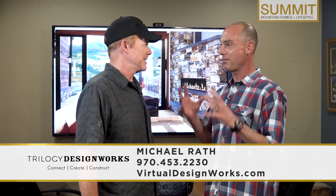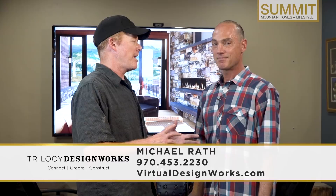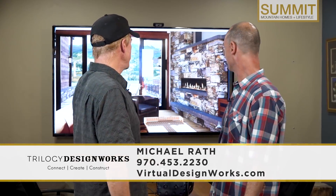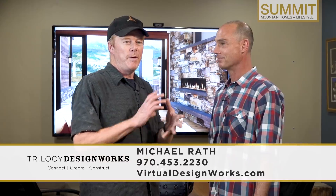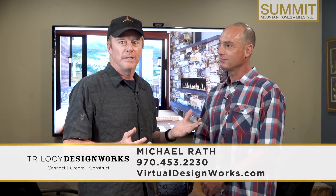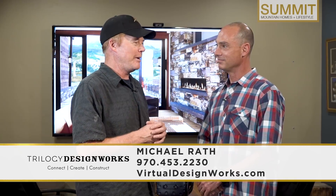Tell us how this virtual design stuff works. People have heard the word, I think they know what it means — explain it to us. Well, we're basically taking design from 2D to 3D and immersing people in it. If you look behind us, you can see a house we're designing on a setting. That's actually Buffalo Mountain in Frisco. We're basically designing in an immersive environment that looks real. That's what virtual design is — a real design environment.